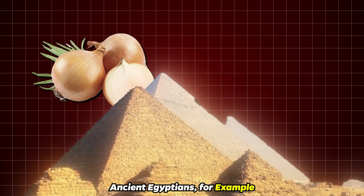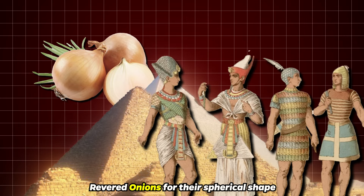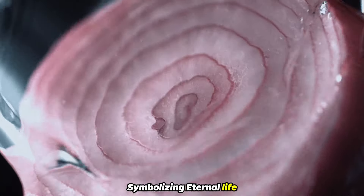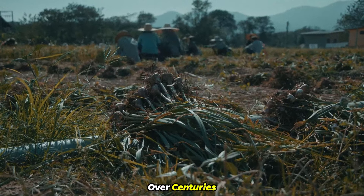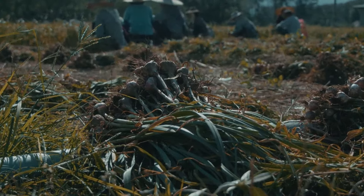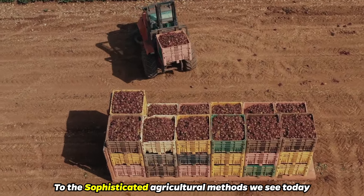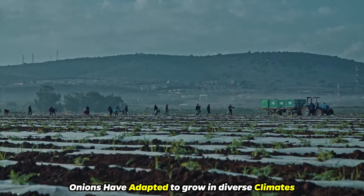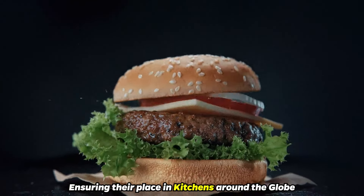Ancient Egyptians, for example, revered onions for their spherical shape and concentric rings, symbolizing eternal life. Over centuries, onion cultivation techniques have evolved significantly, from simple farming practices to sophisticated agricultural methods we see today, with onions adapting to grow in diverse climates, ensuring their place in kitchens around the globe.